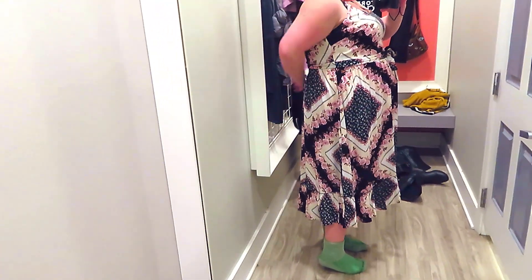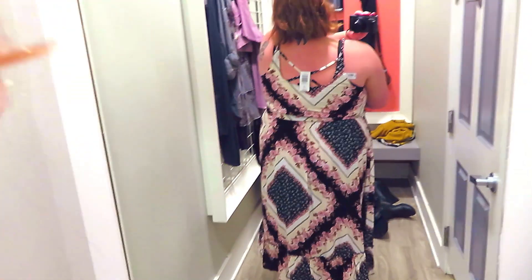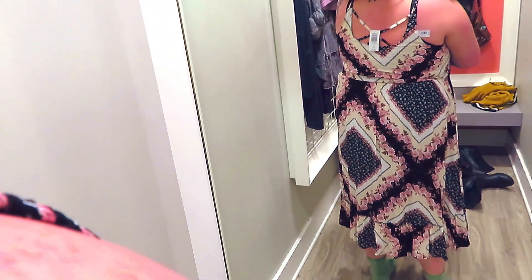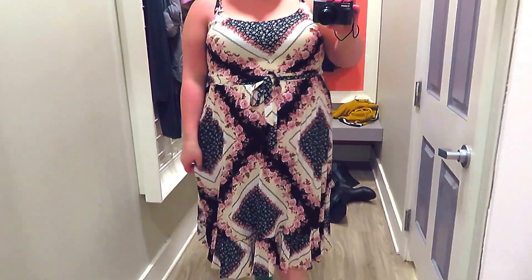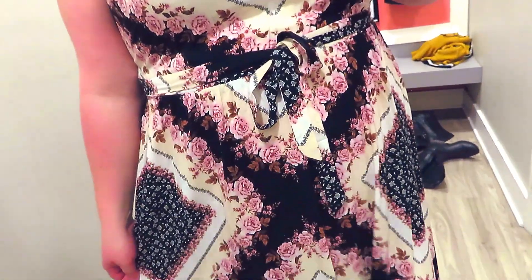I tried this on in a size two and it fit perfectly. I don't really have any complaints about it other than I wish it had pockets. The whole time I was wearing it, I kept reaching around trying to find pockets where there were none. I just assume that Torrid dresses all have pockets, even though they don't. So the only thing I would change about this dress is if it had pockets, I would totally buy it.